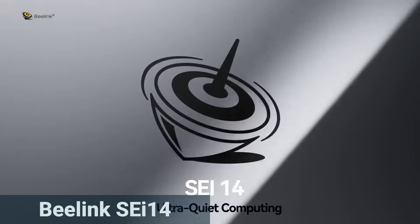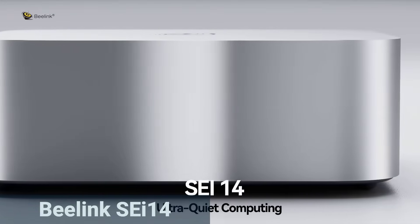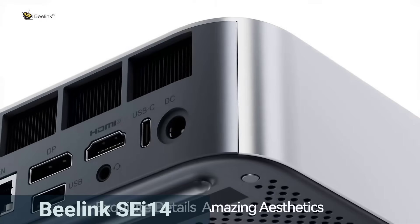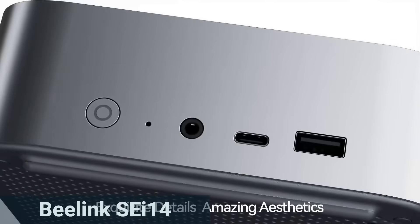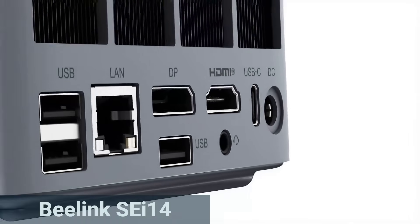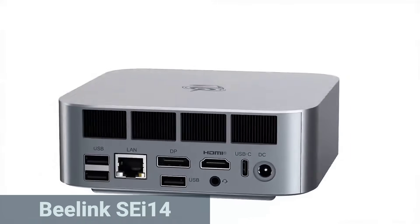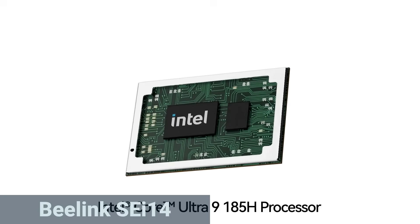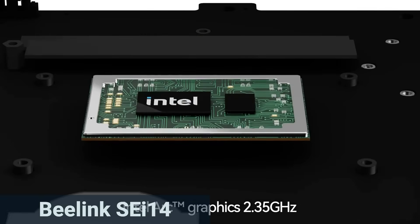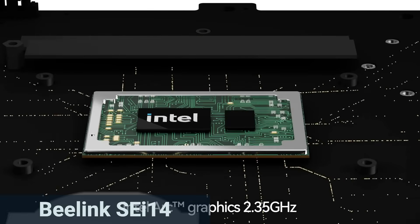Now for the third mini PC in our comparison, the Beelink SE14. Inside is the new Intel Core Ultra 9 185H CPU with 16 cores, 22 threads, and up to 5.1 GHz, making everything from media servers to educational software run smoothly. The integrated Intel Arc graphics delivers solid 4K performance.